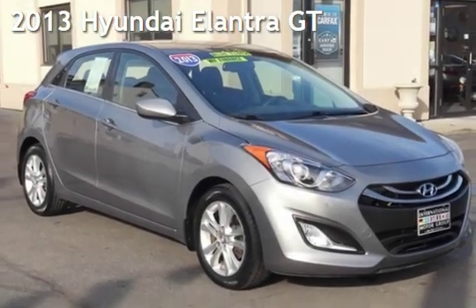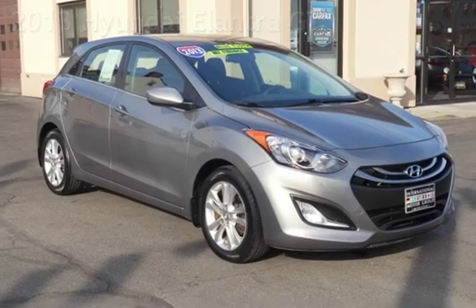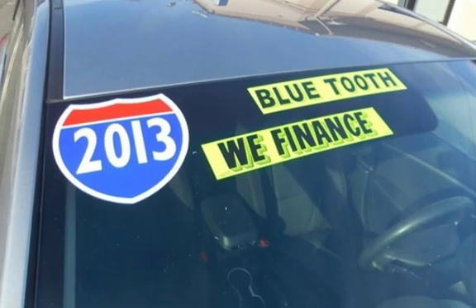Presenting a pre-owned 2013 Hyundai Elantra GT. This four-door hatchback has a four-cylinder, 1.8-liter i4 engine, with front-wheel drive and an automatic transmission.